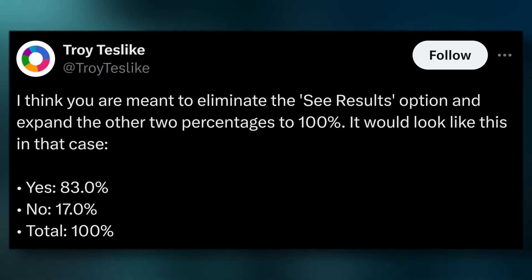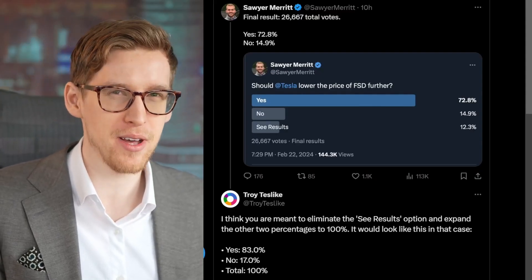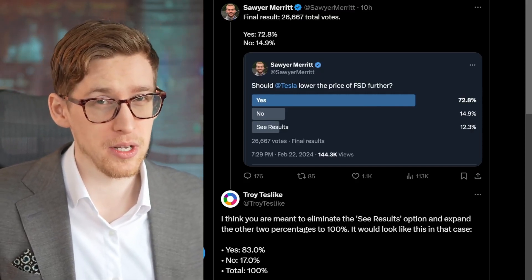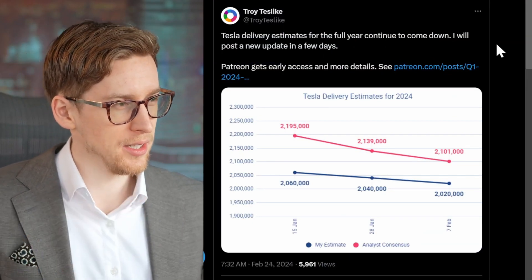Should Tesla lower the price of FSD? The poll by Sawyer has just concluded — over 20,000 people voted and 83% said yes. Personally, I want FSD 12 to come out first, try it, and see how useful it actually is. If progress starts to accelerate very fast, maybe we don't really need to reduce the price. But if it's just better but not dramatically so, then yeah, lowering the price is not a bad idea.